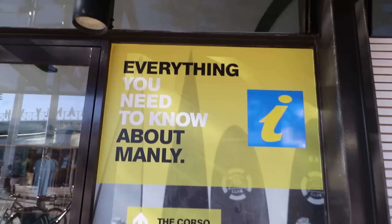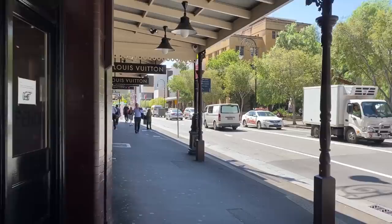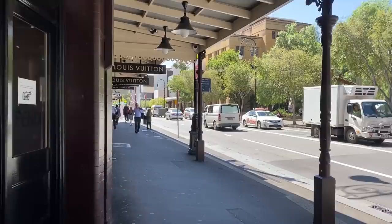Once you get to Manly, there's so much to do — grab a bite at a cafe, swim at the beach, or do the Manly to Spit walk. The options are really endless. Fares are typically between $6 to $7 depending on when you travel, but if you go on a Sunday, Opal fares are capped at $2.80 — so you can take as many ferries as you want all day for just $2.80. Now let's check out the third item on our list.